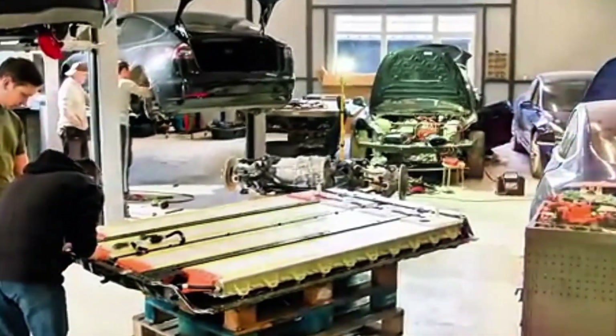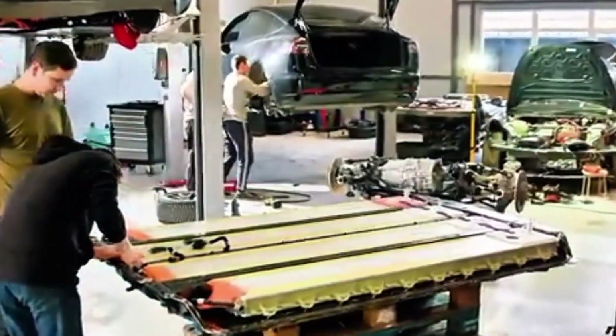Next, we'll test three popular maintainers and show which one actually restores charge fastest without overcooking AGM, so you can set it and stop guessing.